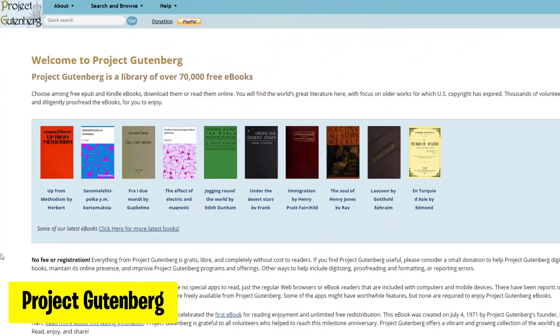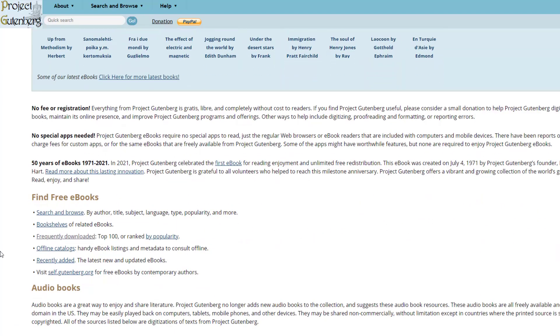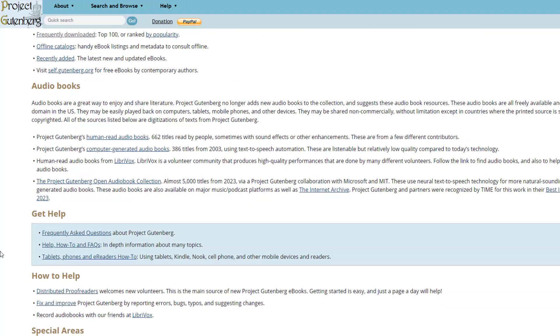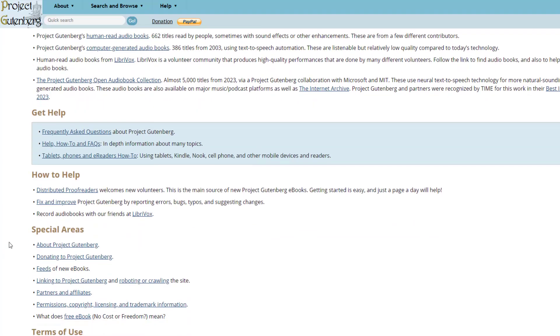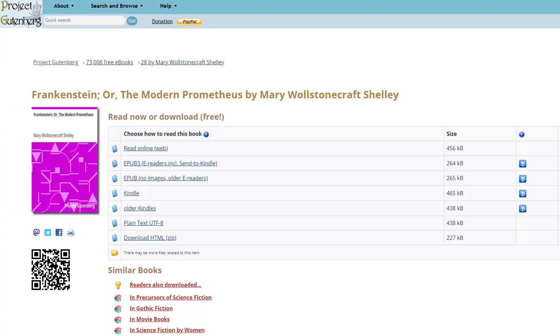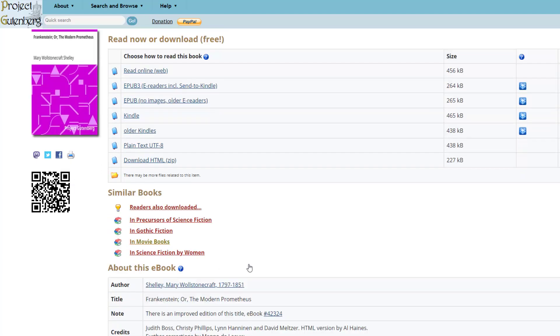Project Gutenberg is a digital library with over 60,000 free e-books, including classic literature and historical texts in the public domain. It provides a vast collection of books that can be freely downloaded and read on various devices. Project Gutenberg provides e-books in several file formats, including plain text, HTML, EPUB, Kindle, Plucker, GOO Mobile, RB, Rocket eBook, and PDF.